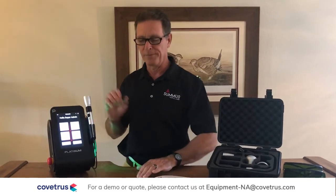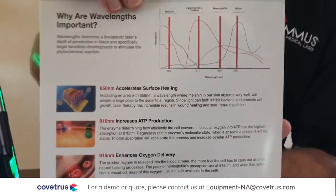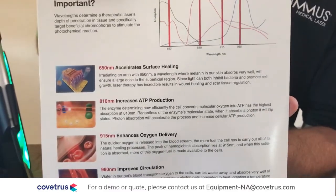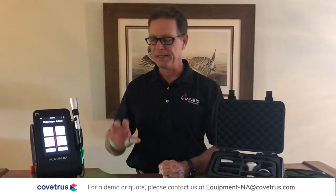Our Platinum 4 has all four therapeutic wavelengths. These wavelengths target the specific chromophores in the body that enhance the cellular response to give us the best clinical outcomes. 95 to 99 percent of any studies you look at are going to be using one or a combination of these four wavelengths.